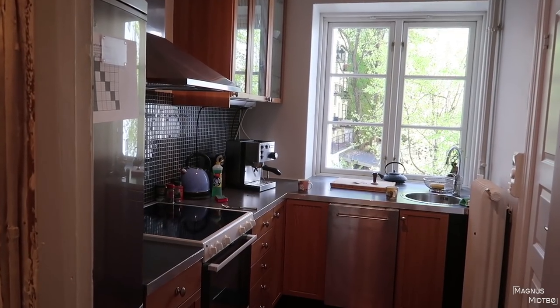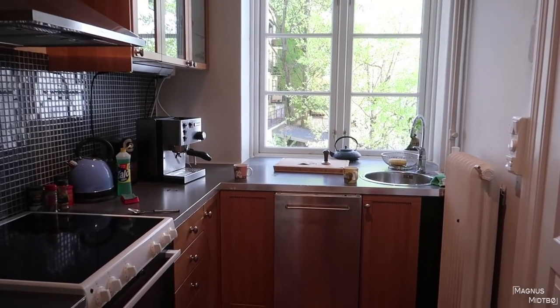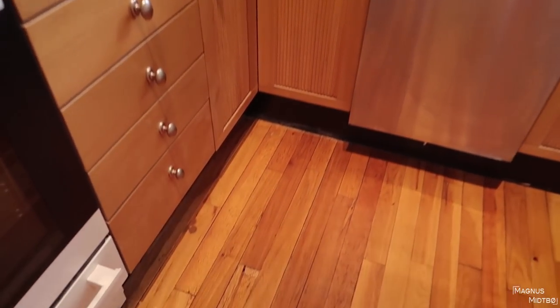Since we're already in the kitchen we can start here. Actually, let's do voiceover — voiceover mode activated. This will be a very brief apartment tour. This is the kitchen. As you can see, I'm moving this kitchen to the living room, tearing it down.